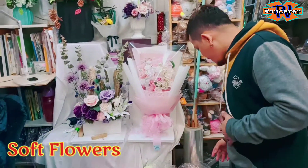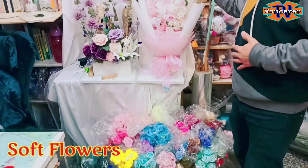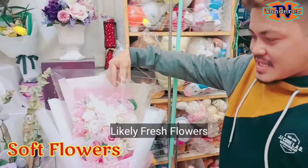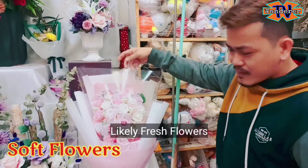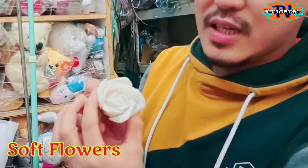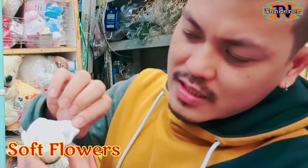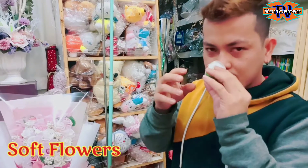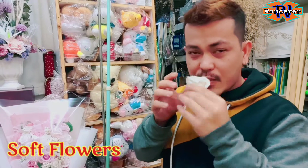They have a kind of flowers here — it's dry. It looks like a fresh flower, but it's not a fresh flower. It's very soft, like cotton, and you can put some fragrance on it.